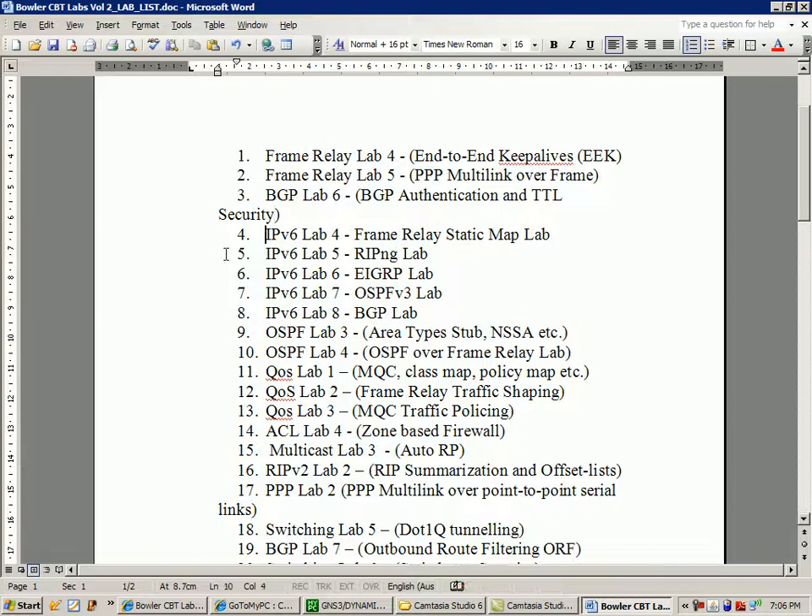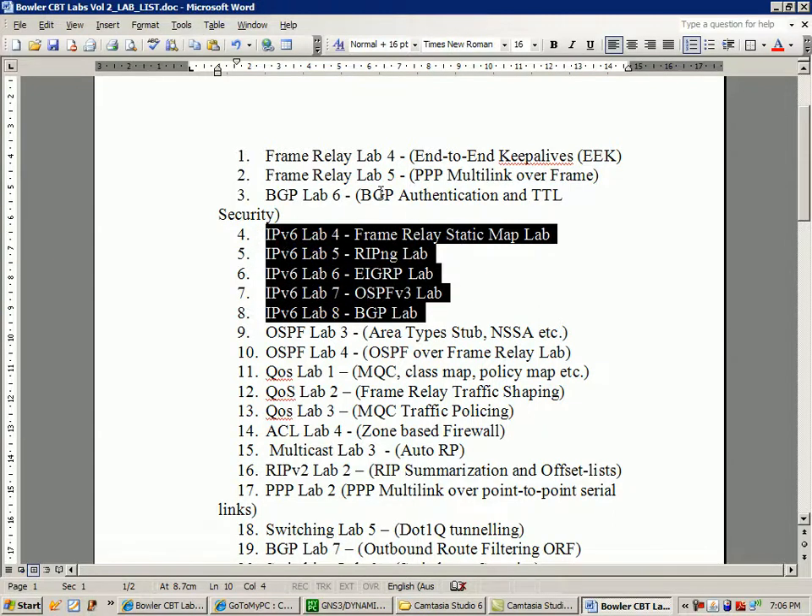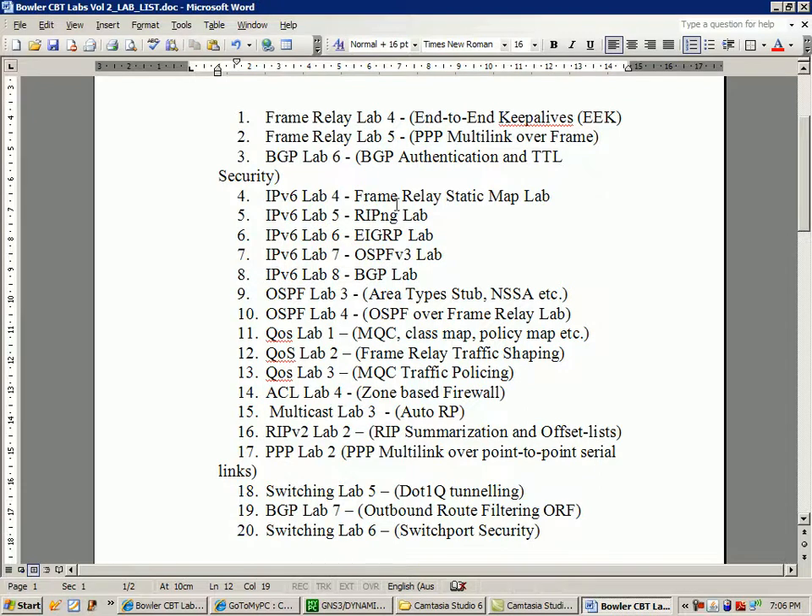I've got a lot of IPv6 labs coming out: setting up frame relay static maps over IPv6, a RIP Next-Generation lab, an IPv6 lab for EIGRP, an IPv6 lab for OSPF version 3, and an IPv6 lab for BGP.